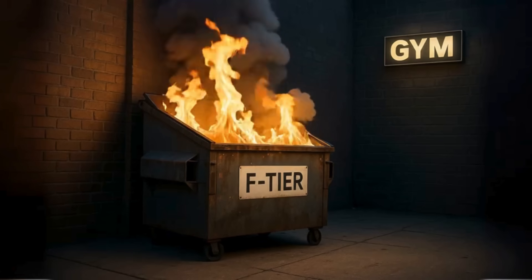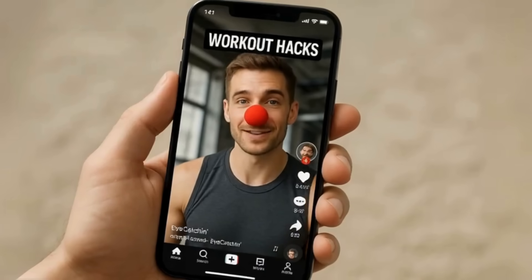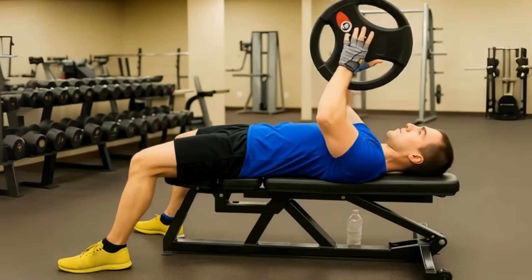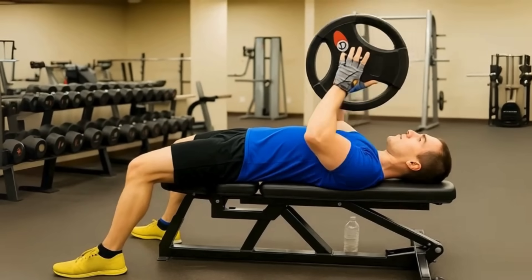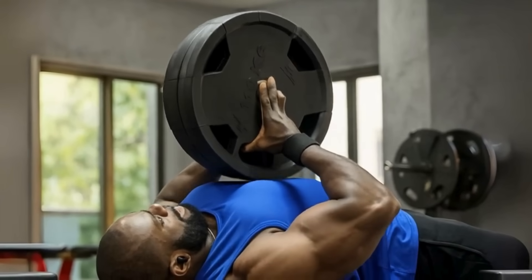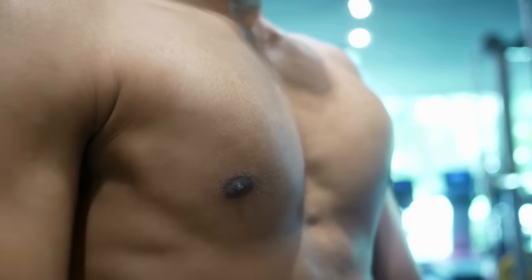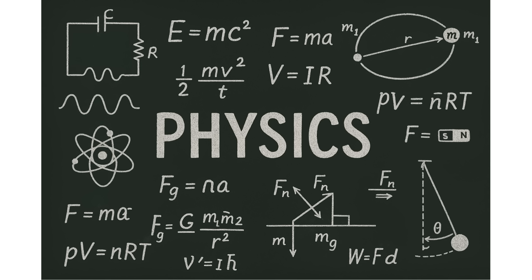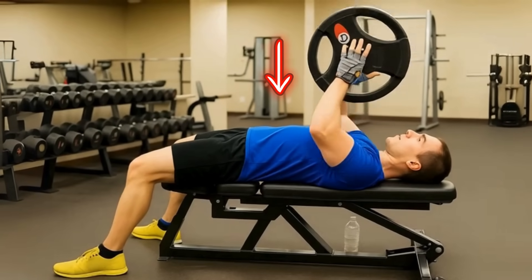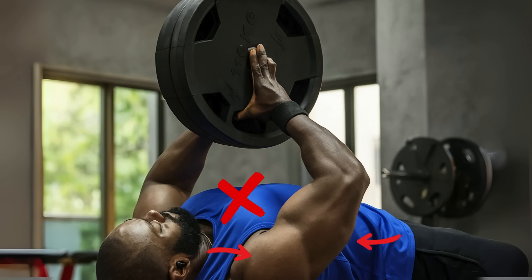Welcome to the absolute dumpster fire of chest exercises. You see these on social media, but for building actual strength, they're a joke. First on the list is the plate press, or prayer press — you squeeze two plates together and press them. Sounds like it should work, right? Squeezing is what the chest does. The problem is physics. Gravity is pulling the weight straight down, so the muscles fighting it are your shoulders and triceps, not your chest.